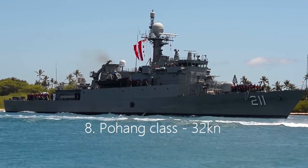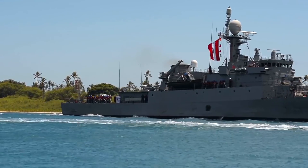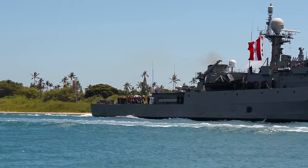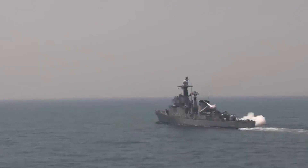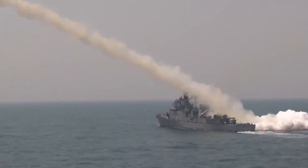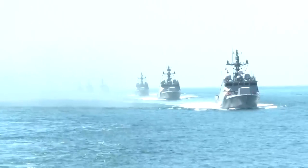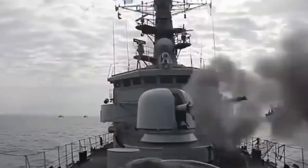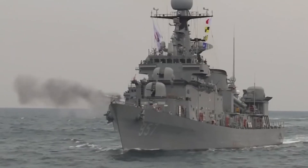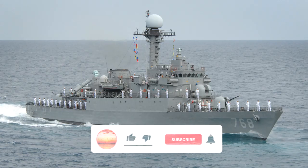Number 8: Pohang-class, 32 knots. The Republic of Korea Navy's Pohang-class corvettes, built by a consortium of South Korean shipbuilding companies, are a general purpose corvette used for anti-surface (ASUW) and anti-submarine warfare (ASW). Of the 24 built, 18 are still in active service across 5 navies worldwide. The 88.3-meter-long corvette reaches a maximum speed of 32 knots depending on the sea state.